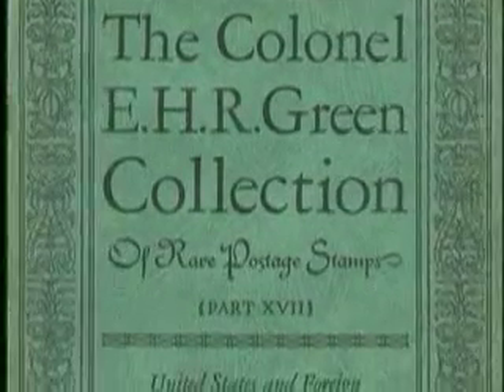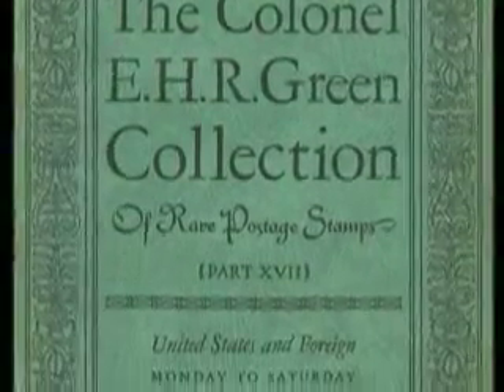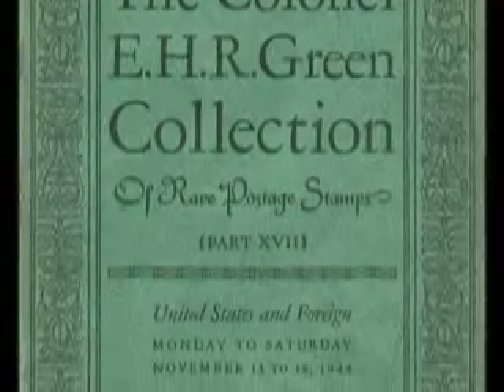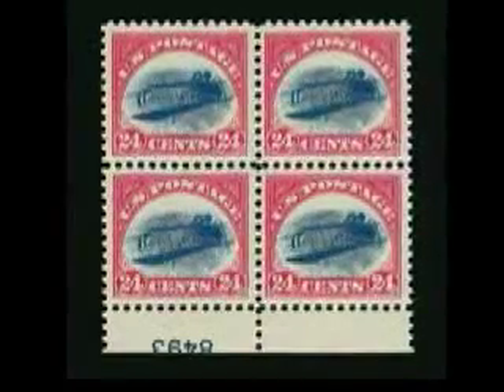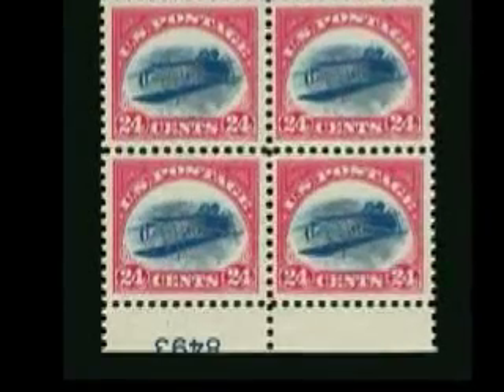When Colonel Green's stamp collection was sold at auction in the 1940s, a total of 38 inverted Jennys entered the market. Over the years, philatelists have kept photo records of each inverted Jenny in the original sheet. All but a few of the 100 in existence have been seen and photographed. The most valuable item from the sheet is the block of four with the blue plate number. On a normal sheet from the first printing, the numbers at the top would have been trimmed away.